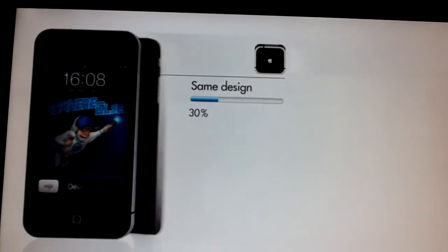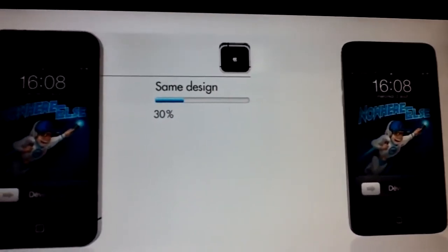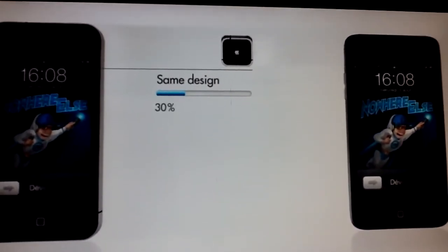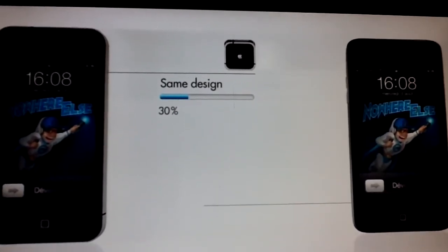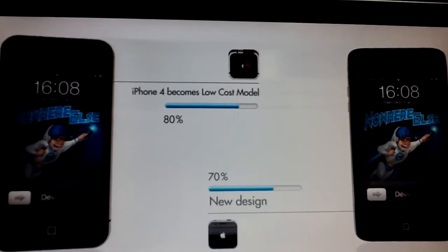First thing is same design — I think 0% chance, because the iPhone 5 has to be a new design. As everybody knows, every new Apple product is thinner and lighter than its older version, which is true. So the iPhone 5 new design — that's 100% true with me.